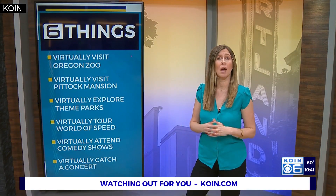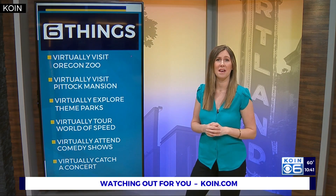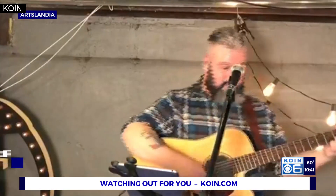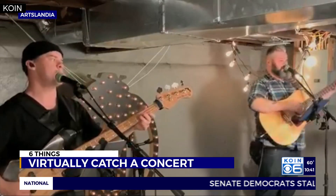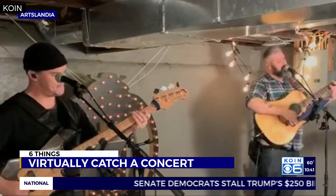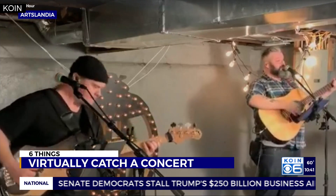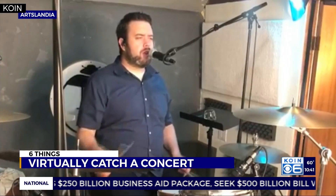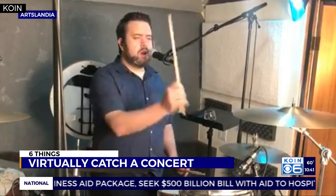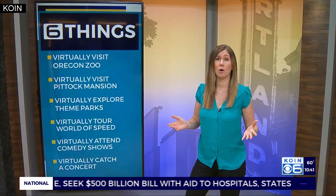Since theaters are closed, Artslandia is offering streamed happy hour concerts every day at 5 p.m., featuring musicians, chefs, actors and comedians to aerial artists, clowns and more. Viewers can watch on Artslandia's Facebook page and at artslandia.com. Artists from Oregon, Seattle, Idaho, and Tennessee have been entertaining us so far.